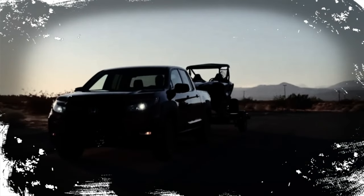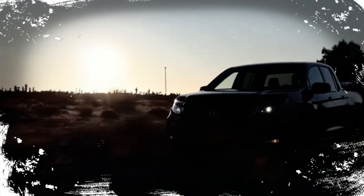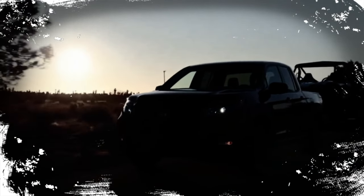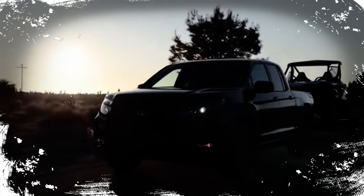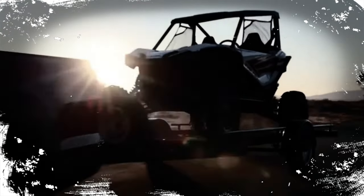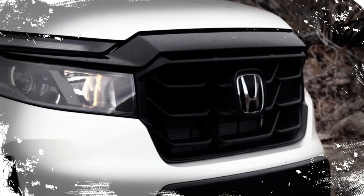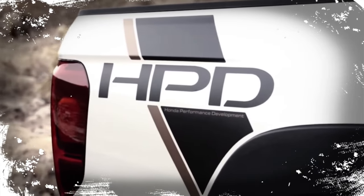The RTL adds leather upholstery, heated power front seats, and a sunroof. The RTL-E adds a power sliding rear window, a heated steering wheel, and enhanced interior and bed lighting. The Black Edition is the top-of-the-line model that features black wheels and body trim, plus a black and red interior treatment.